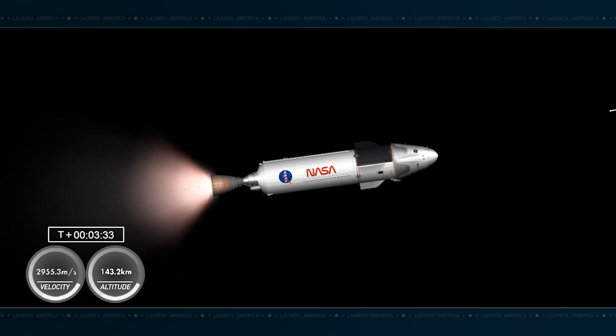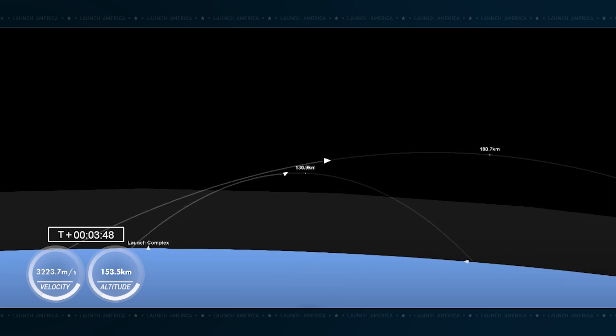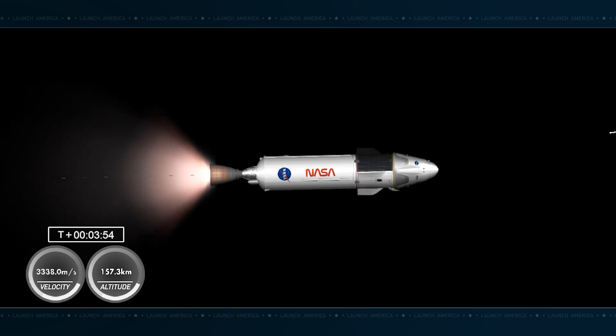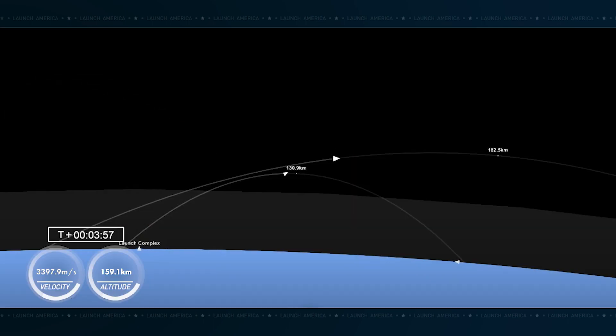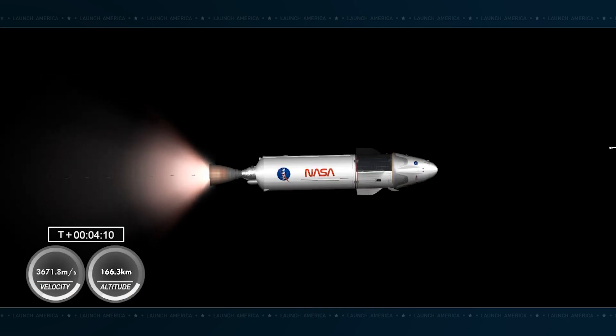As for the first stage there on the left-hand side of your screen, that first stage is still gaining in altitude, although that gain is slowing down. It will be making its way back down to Earth, attempting a landing on our drone ship Just Read the Instructions, which is located off the Florida coast by a couple hundred miles. The MVAC engine on stage two burns for six minutes after second stage ignition, and we'll continue to see this engine burn until about eight and a half minutes into today's flight.